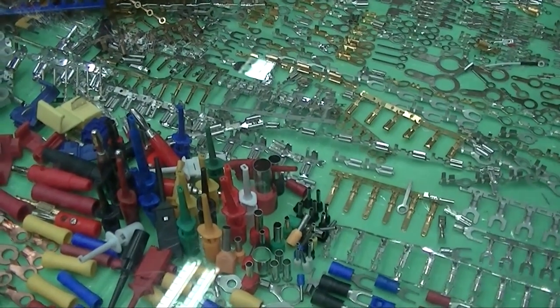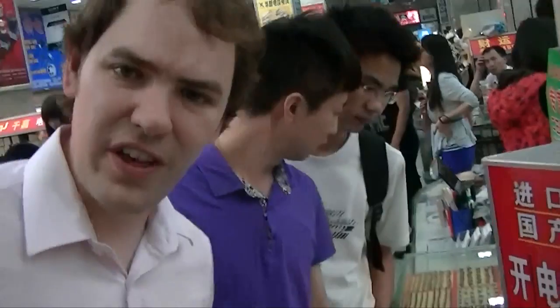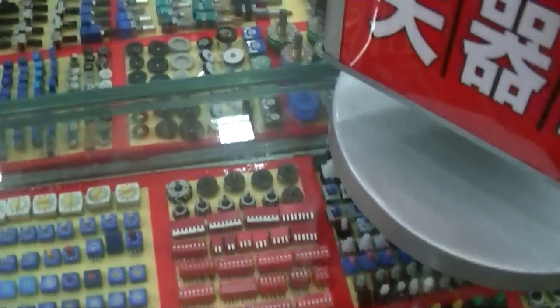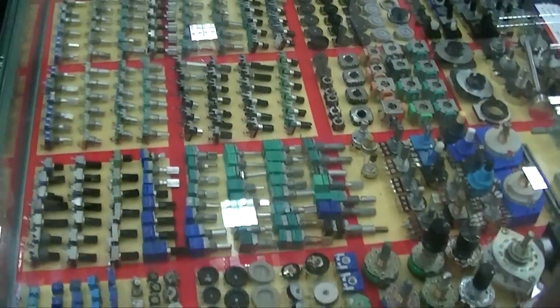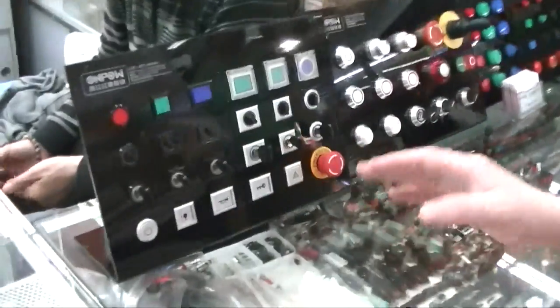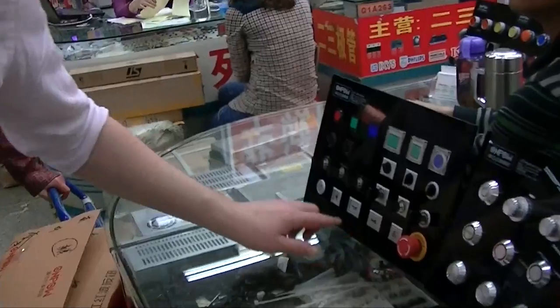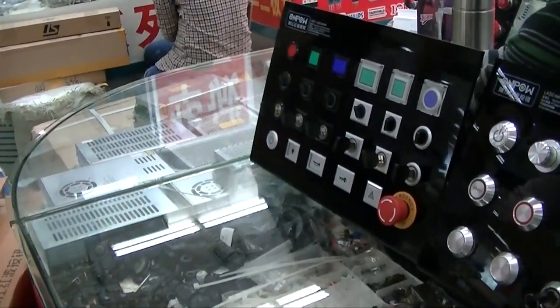These are the actual probe clips we use on the bus pirate and the logic analyzer cable — this is where they come from. There's a ton of different connectors for SIM cards and SD cards. Here's another button and switch stand with a beautiful selection — you can see each one and figure out how it'll fit in your project before or while you're designing it. They have buttons with pictures on them and will accept customization: $30 setup fee, minimum order of ten, and each button costs about $2.50.